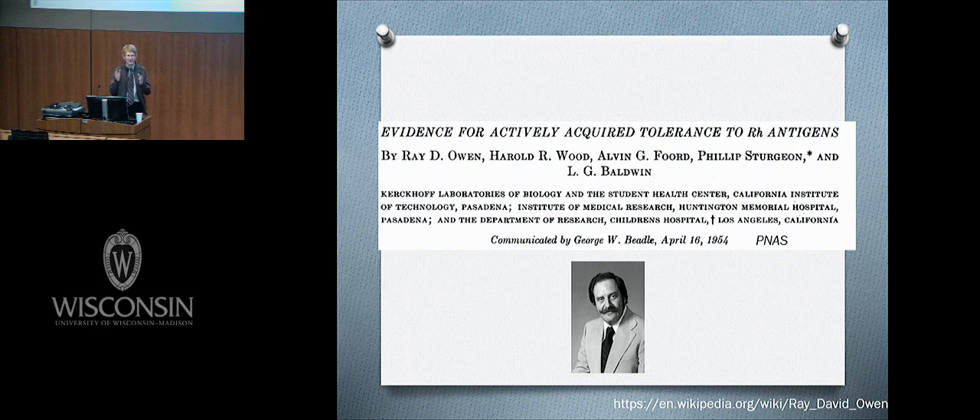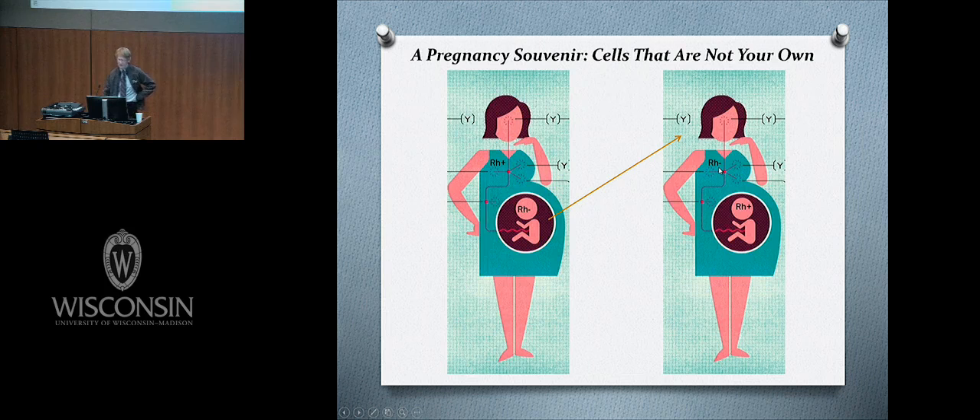Ray's lesser-known accomplishment I learned about in 1996 at a symposium honoring him. This is his Wisconsin look — he looks a lot like Peter Sellers doing Inspector Clouseau. He was always a very humble man. He mentioned a paper in PNAS from 1954, about nine years after his major cattle twins discovery, titled 'Evidence for Actively Acquired Tolerance to RH Antigens.' This involved pregnancy souvenirs going in both directions.